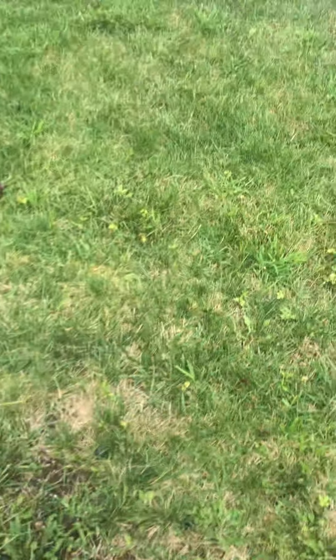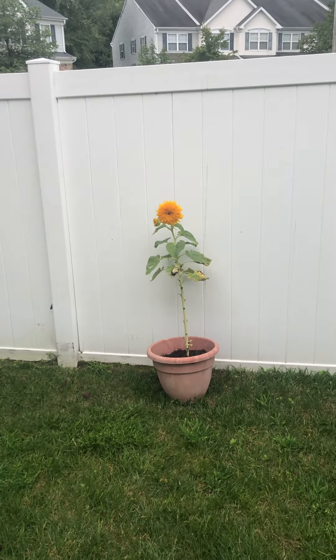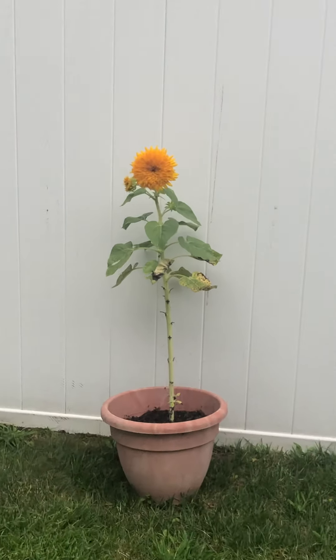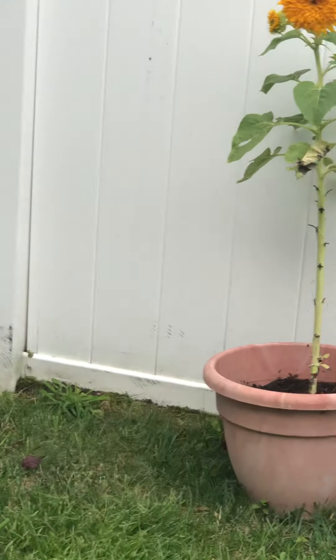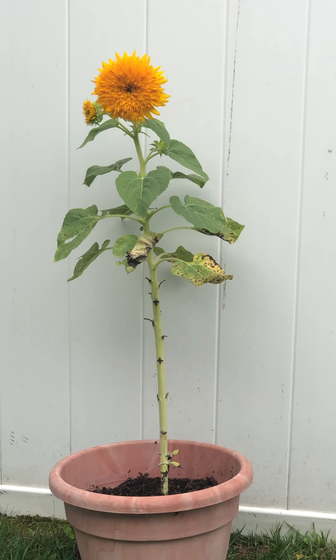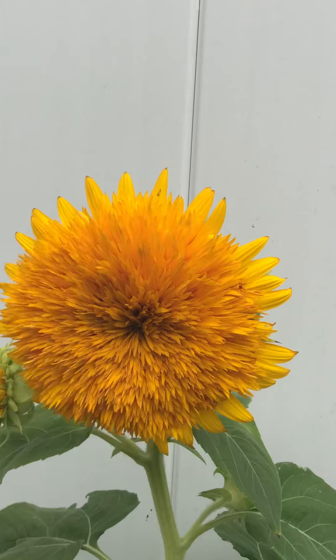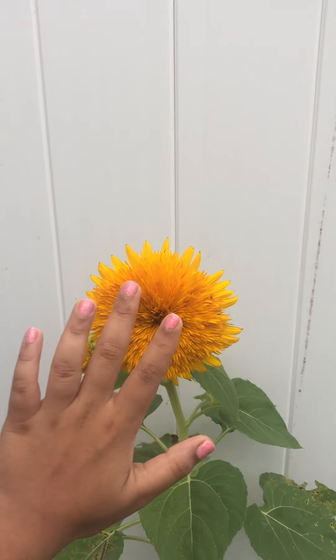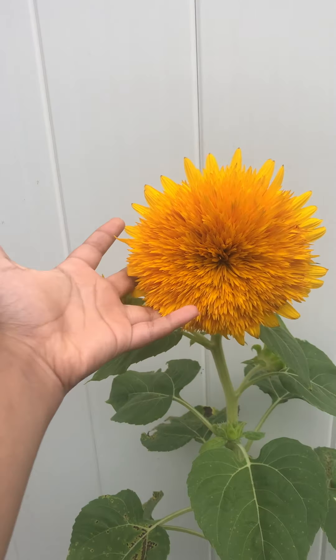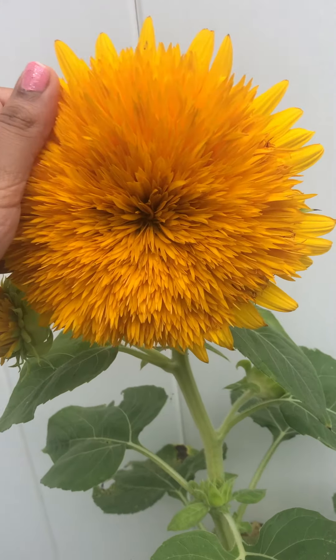Another seed library plant I have is sunflower, and this is also one of my most successful plants from the seed library. Just look at that sunflower — it is so cool! The flower is literally the size of my hand, it's very big, and it has so many petals. So beautiful.